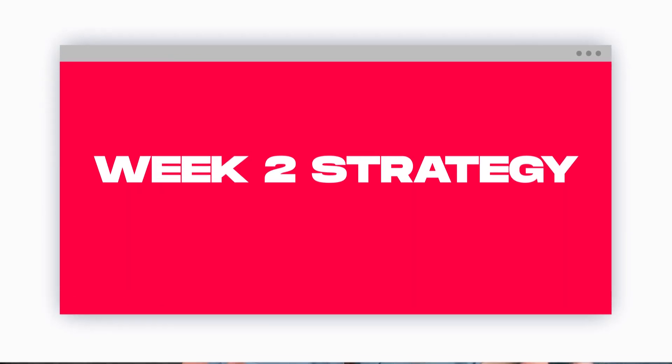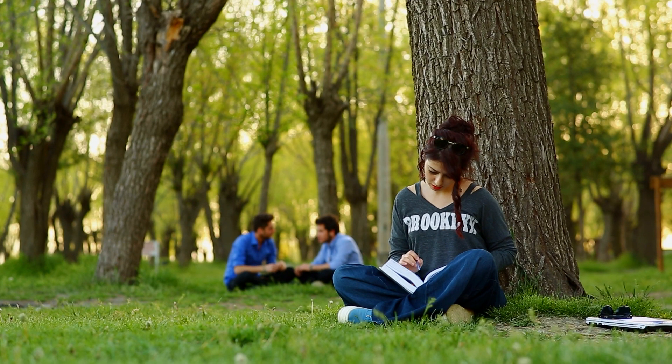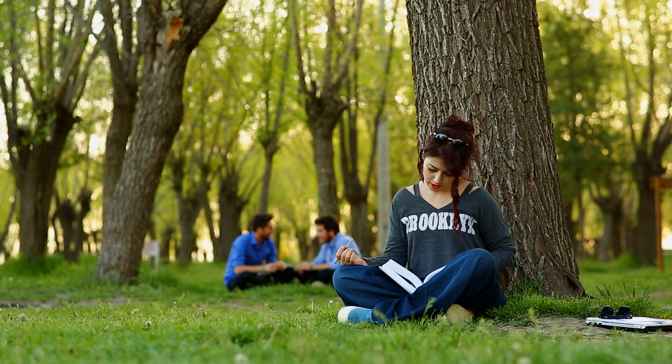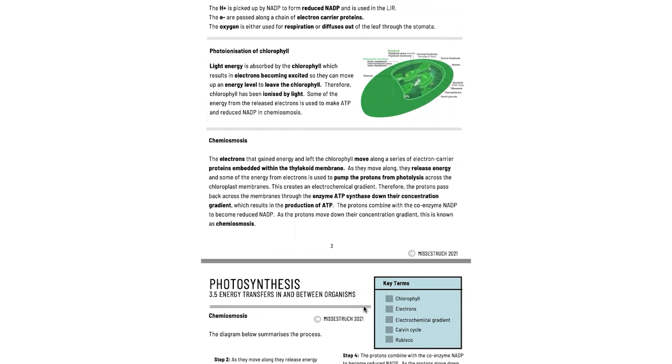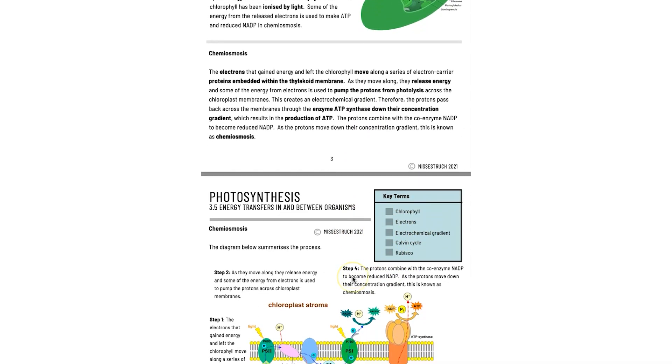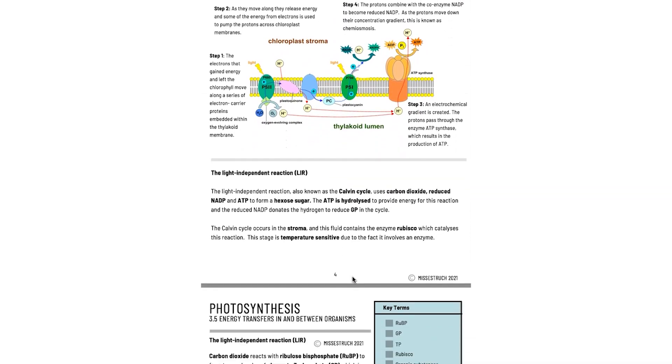Week two requires a slightly changed strategy. It's still important to review flashcards to keep key terms in your head, but maybe not every day — perhaps 10 to 15 minutes every other day. Most of this week should focus on exam technique, because that's the big difference between GCSE and A-level: the mark schemes are very specific and the application questions are harder. To ease into it, you could try my active recall workbook, which has a series of activities testing your knowledge and mark scheme answers.